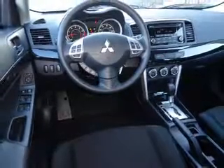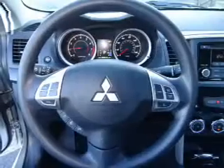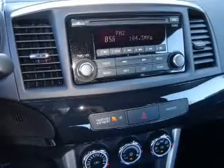Inside you'll find Bluetooth connectivity, an auxiliary input, steering wheel controls, a premium sound system, automatic climate control, curtain head airbags, front airbags, side airbags, side impact door beams, and child safety locks.